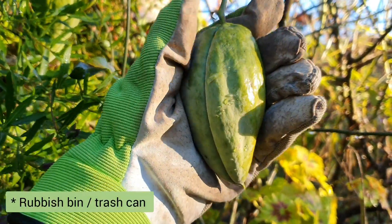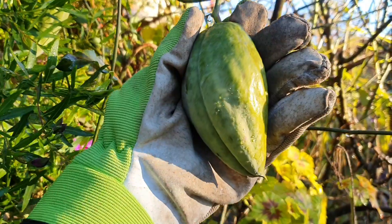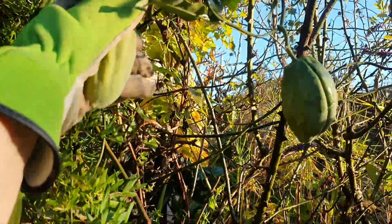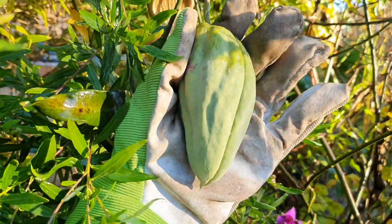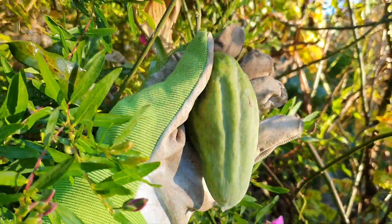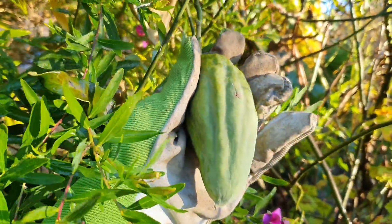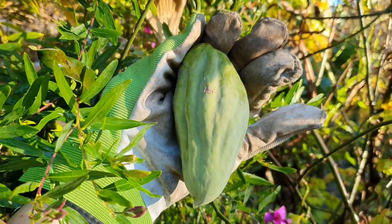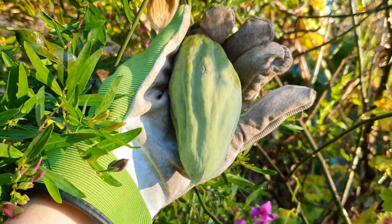Some people feel comfortable putting them in their compost bin because they feel their compost will get hot enough to kill off any seeds inside. I'm not that confident a gardener as of yet, so I'd rather err on the side of caution and pop these straight in the rubbish bin.